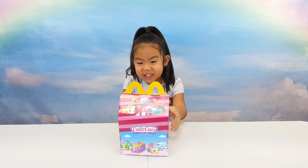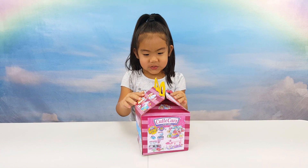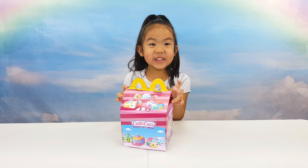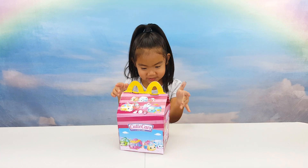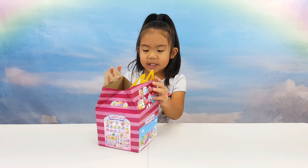Oh! Cutie car! It's going to be a cutie car surprise! Oh, let's see!